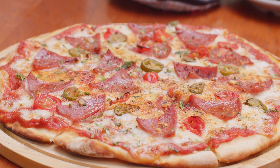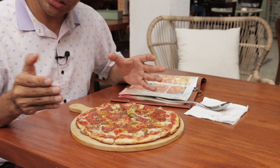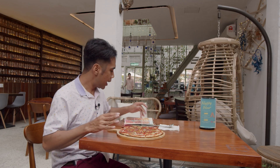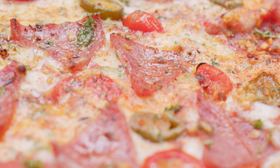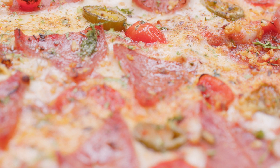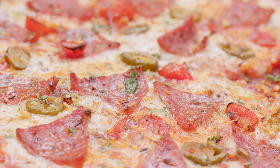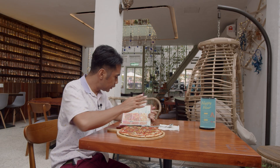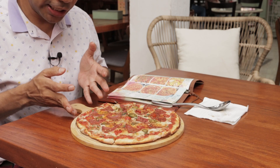This one is called Jalapeño Beef Salami Pizza. The name looks interesting to me. And if I look at here, it's a combination between crispy beef salami with jalapeño pickle, cherry tomato on the bed of pomodoro sauce, and mozzarella cheese. So the name in the menu already looks different. For me, it's a unique pizza. The size — this one is a medium size, not a big size.